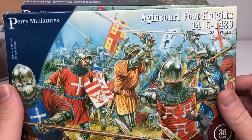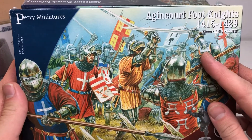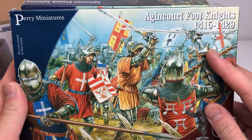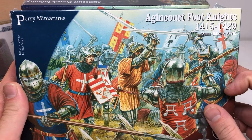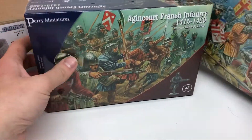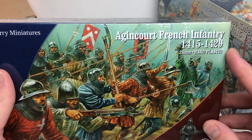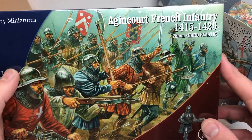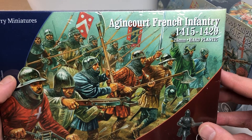I got some Agincourt Foot Knights. This is going to be the main focal point today. I'm going to do an unboxing on the Agincourt Foot Knights, Perry Miniatures. We have looked at these before on my channel — we did an unboxing of Agincourt French infantry — and this is also the foot knight set.